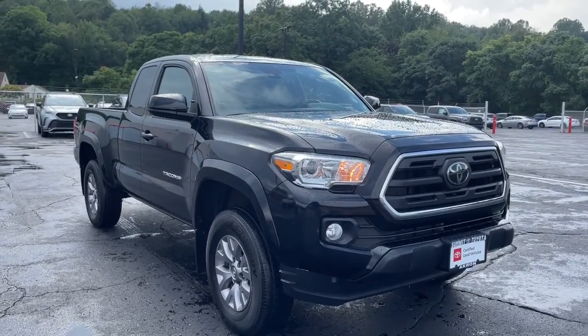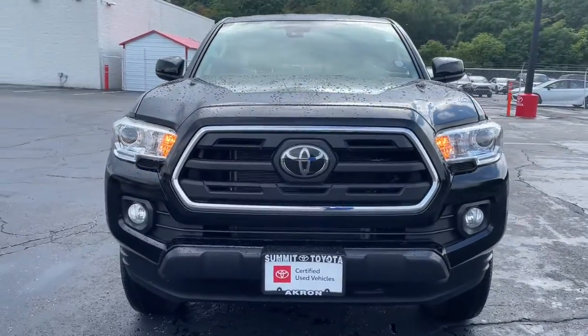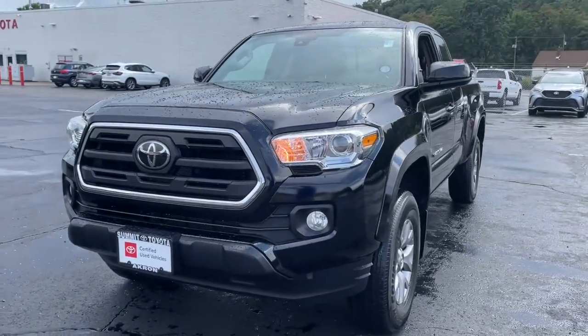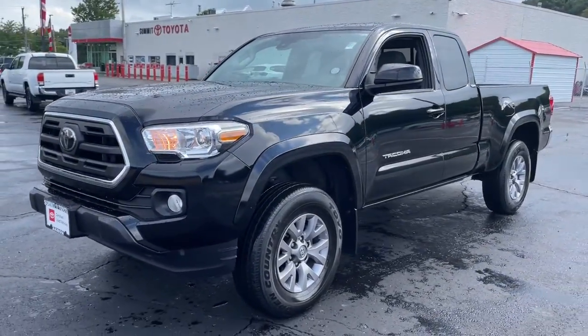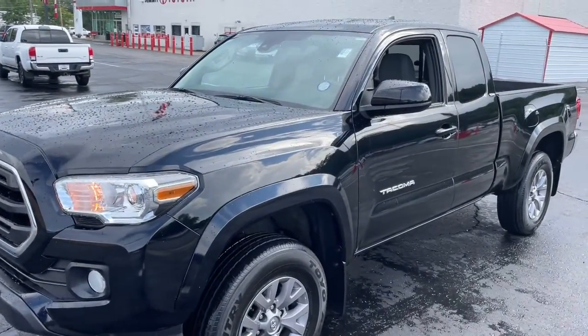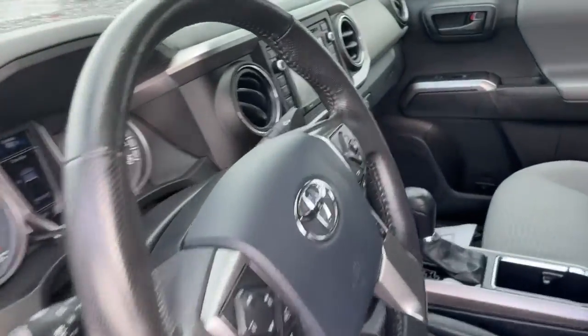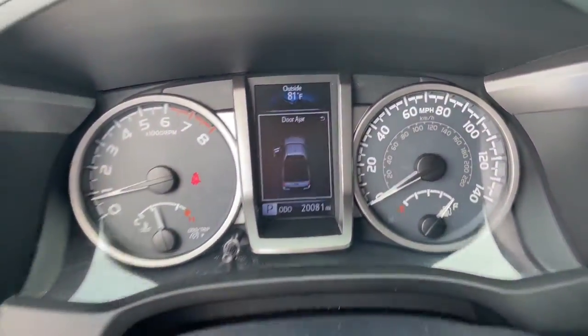Enjoy the view of this 2019 Toyota Tacoma. This vehicle is an outstanding buy with fewer than 25,000 miles on the odometer. Take your spirit of adventure with you into town or off-road when you're at the wheel of this versatile Tacoma. With a reputation for ruggedness and a suite of driver assistance features to keep you focused, this midsize pickup has you covered.